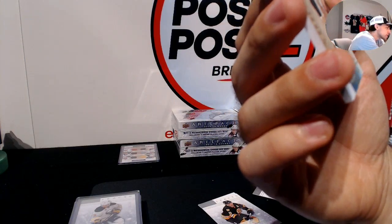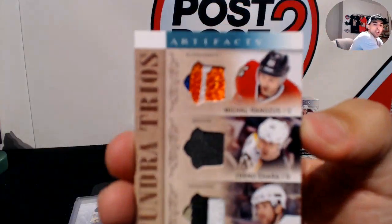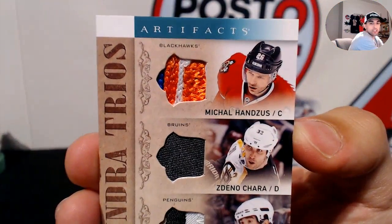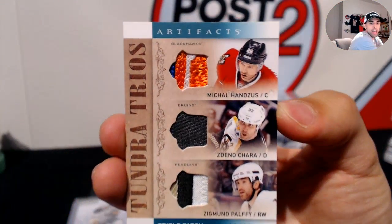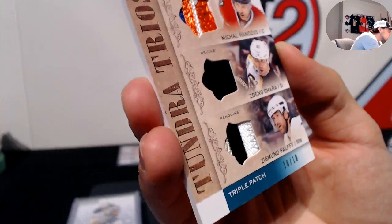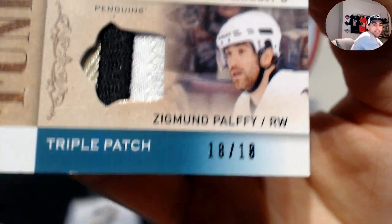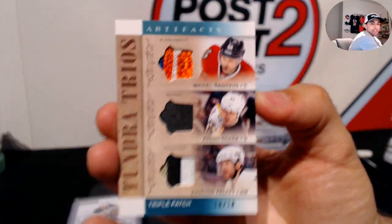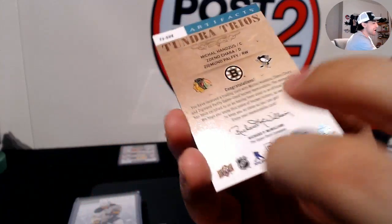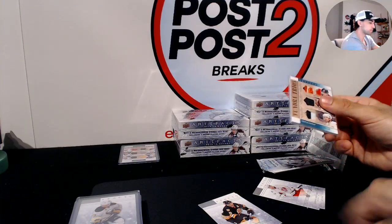Last pack for this box — a nice patch. For the Chicago Blackhawks, Tundra Trios: Michael Handzus with a nice patch, Zdeno Chara for the Bruins, and Zigmund Palffy for the Pittsburgh Penguins with a three-color patch — number 18 of 18. This triple patch goes random between the Blackhawks, Bruins, and Penguins at the end.